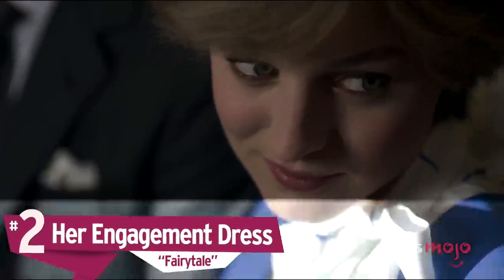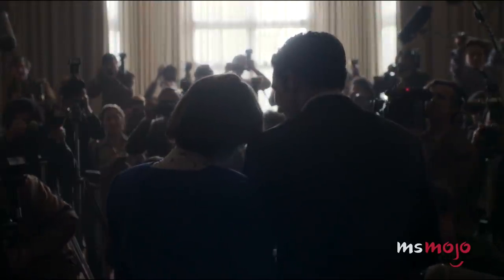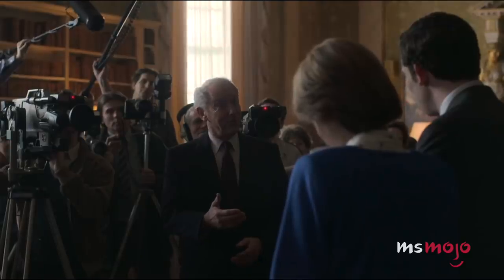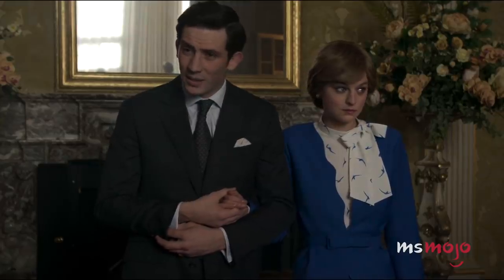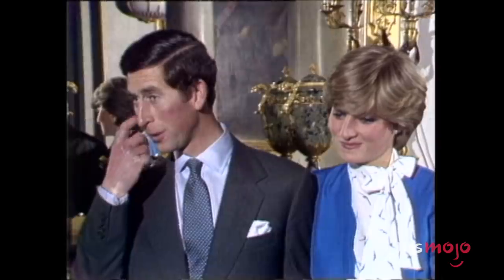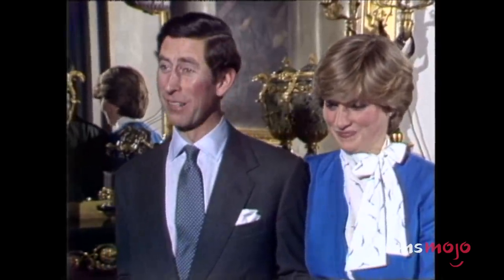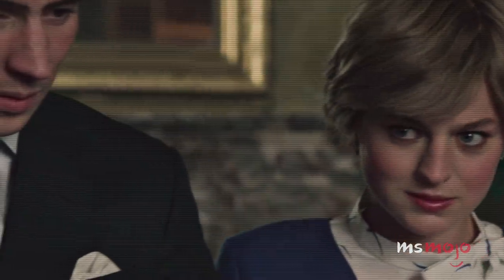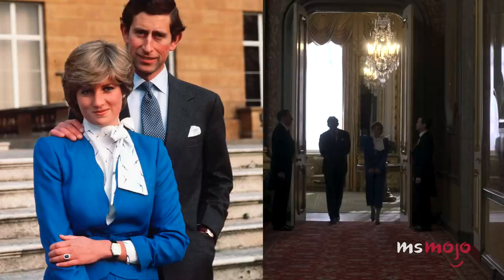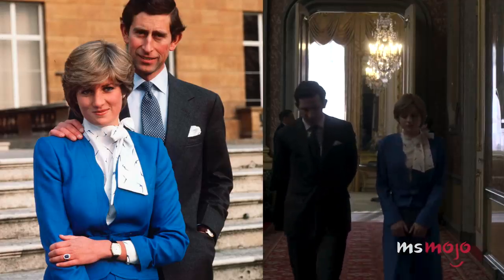Number 2: Her Engagement Dress. Ahead of their engagement announcement in 1981, Lady Diana visited the high-end Belleville Sassoon in a last-minute rush for the perfect outfit. Supposedly, the shop assistant didn't recognize her and suggested she go somewhere more budget-friendly. She ended up finding the now instantly recognizable outfit off the rack at the world-famous Harrods. It's such a well-documented moment that it only makes sense that The Crown would replicate it. Her choice blue skirt suit and necktie were considered powerful statements in the 80s — maybe this was indicative of the force Diana would become, even if she hadn't realized it yet.